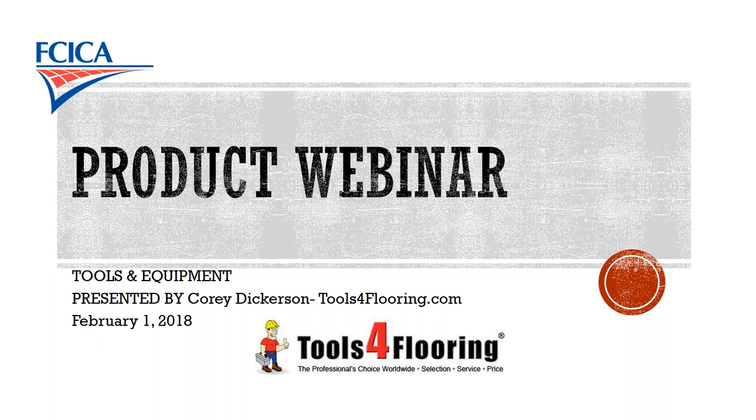I am the business developer for ToolsForFlooring.com. We are an online company that ships out of St. Louis. I have a little bit more information about us on the next page.